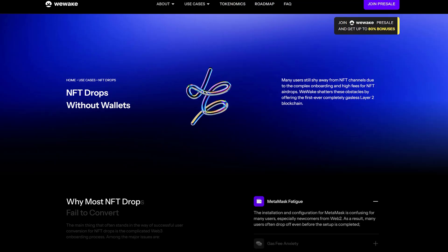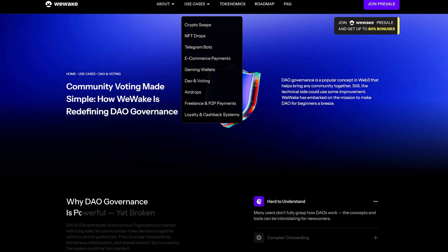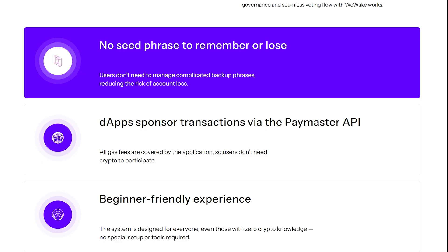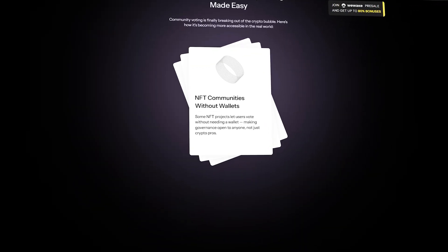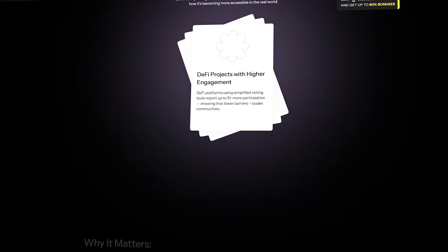Third, WAKE gives access to SDK and white-label tools. If you're a developer, you can use this infrastructure to build your own products — games, marketplaces, DeFi services, NFT stuff, whatever you want. Also, WAKE gives you the right to participate in ecosystem governance through DAO voting and proposals. If you want the platform to go in a certain direction, you have a voice.